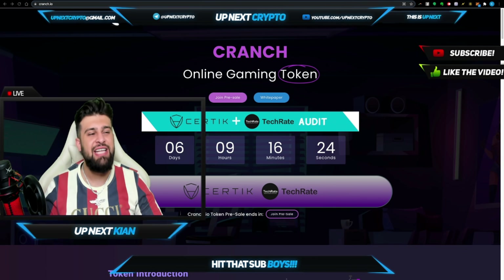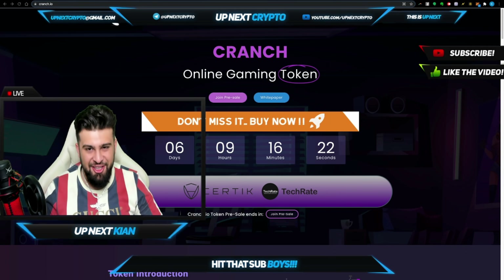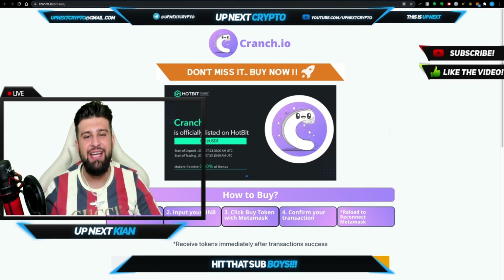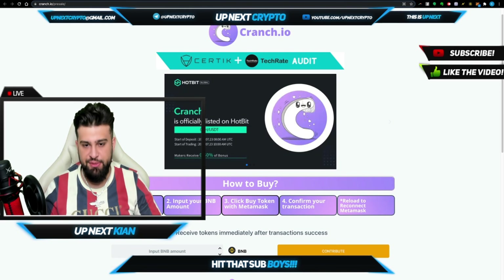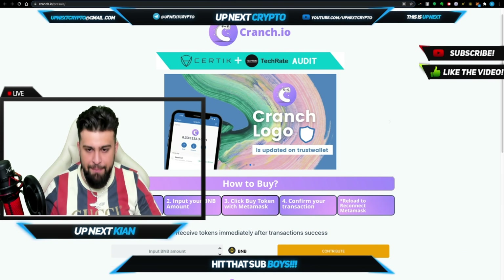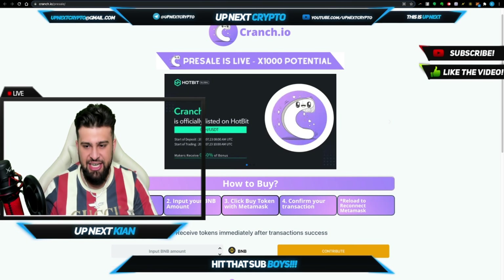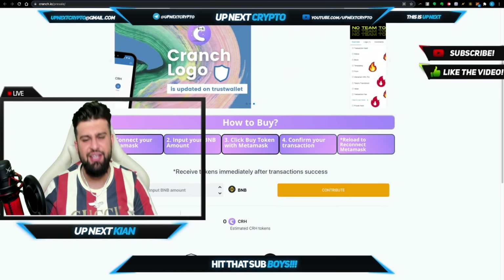These guys are doing huge things in the space and it all comes down to the CRANCH token — a decentralized cryptocurrency based on blockchain technology. I'm gonna be telling you about this innovative gaming platform and all of that good stuff. So without further ado, let's dig right in. As you guys can see, we are now live and direct on the website. A chance to join the pre-sale — you click this button, it'll take you right over here where they give you a full explanation on how to do it. Very simple: connect your MetaMask, put your BNB amount, click buy token with MetaMask, confirm your transaction and reload to reconnect.